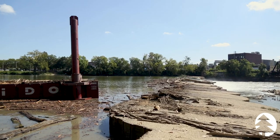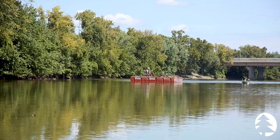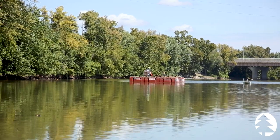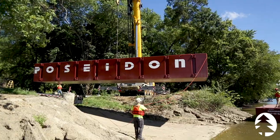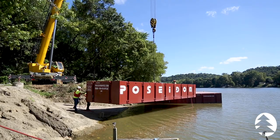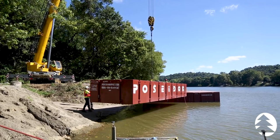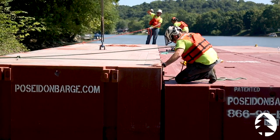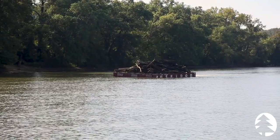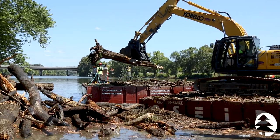We were not able to access the debris from the shore, so we had to get creative to be able to get access to the debris from the river itself. The project started by piecing together 13-ton modular barges directly on the river by use of a 165-ton crane. We needed six barges in all — one set of three to transport the debris and the second set of three to hold the excavator.